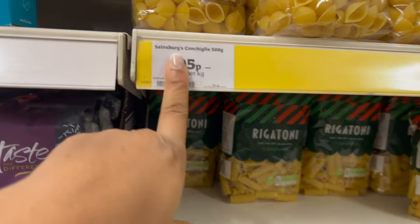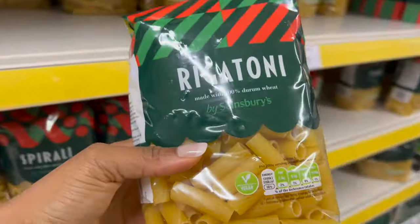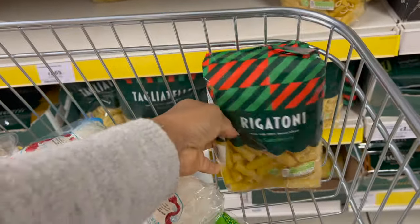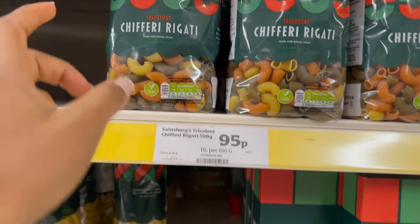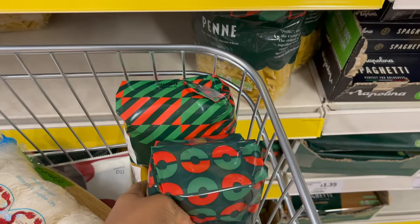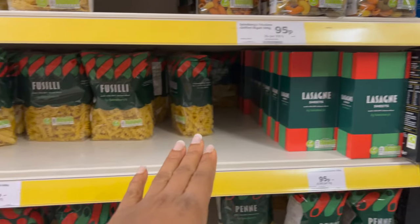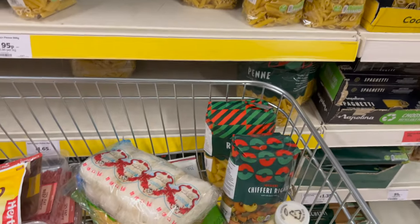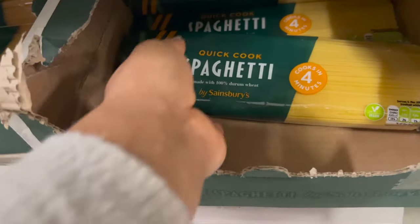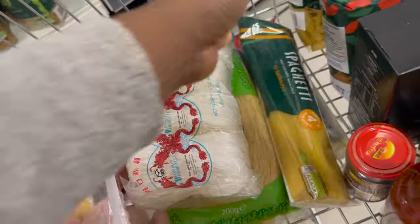In the pasta aisle, there's conchiglie and rigatoni for 95p each. I'm picking up some tri-colour conchiglie rigatoni also at 95p — it's so colourful. All the pasta here is 95p. There's also quick-cook spaghetti that supposedly cooks in four minutes, also 95p. I'm going to try that out and see if it really does cook in four minutes.